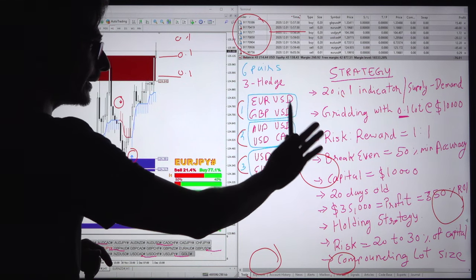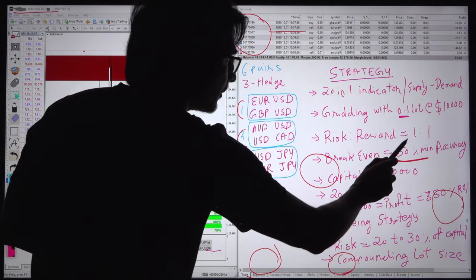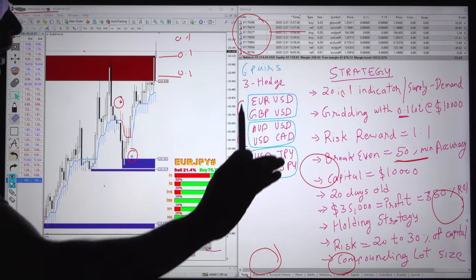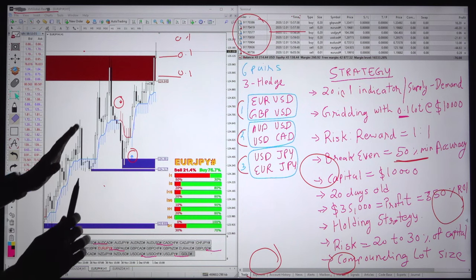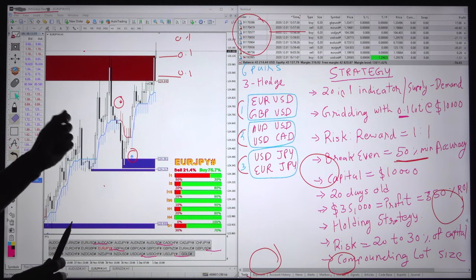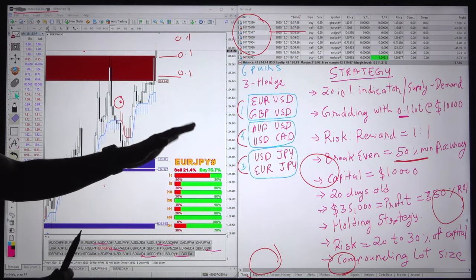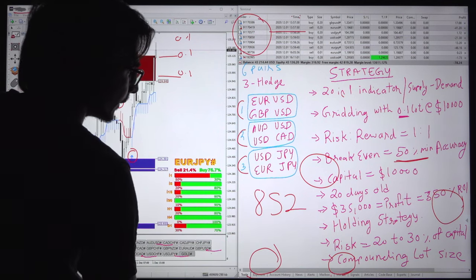That means our break-even is at 50% minimum accuracy required to keep the account in profit with risk-reward 1:1. We will study the statement and check how much accuracy we have achieved by trading 852 trades in 20 days, which is 42 trades per day across only these 6 pairs.